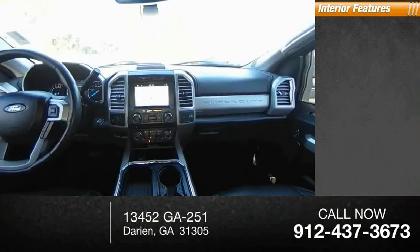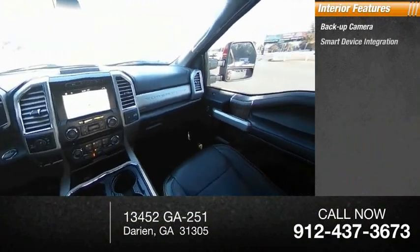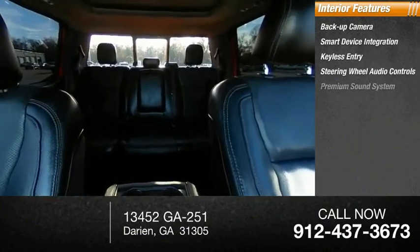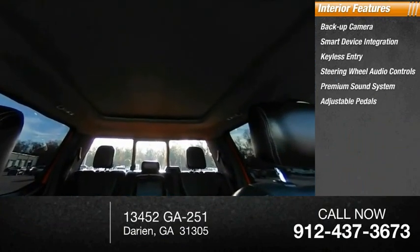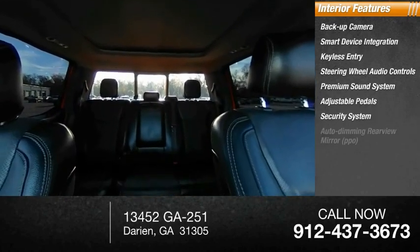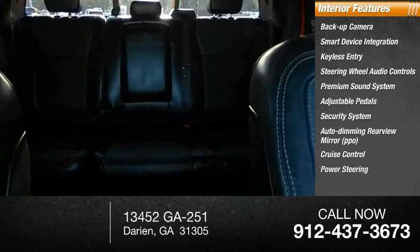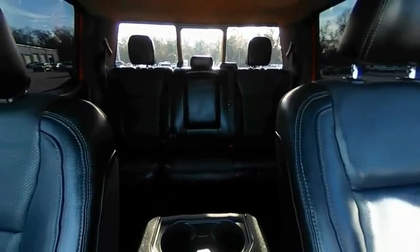Inside you'll find backup camera, smart device integration, keyless entry, steering wheel audio controls, premium sound system, adjustable pedals, security system, auto-dimming rear view mirror, PPO, cruise control, and power steering. Your new ride is just a phone call away.